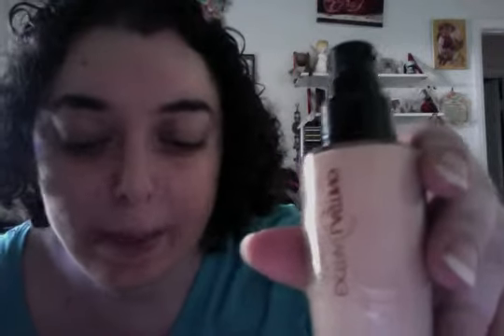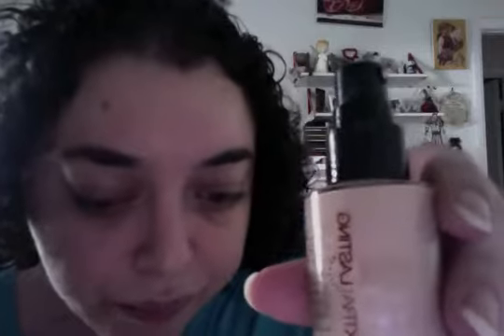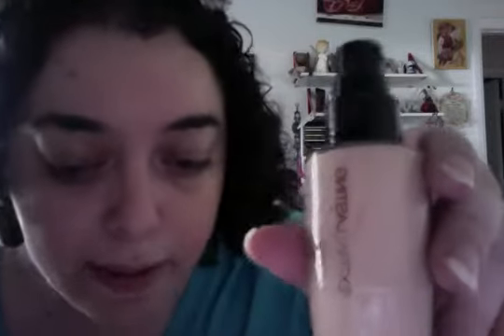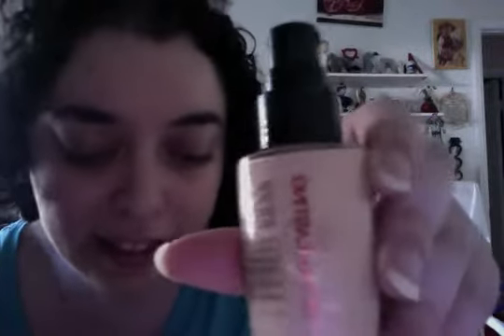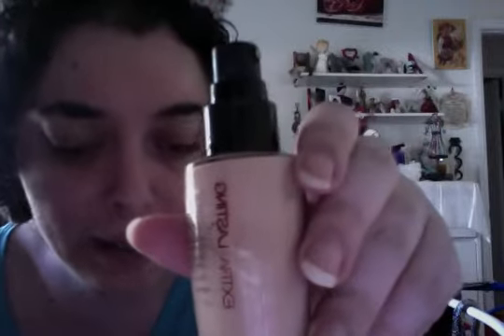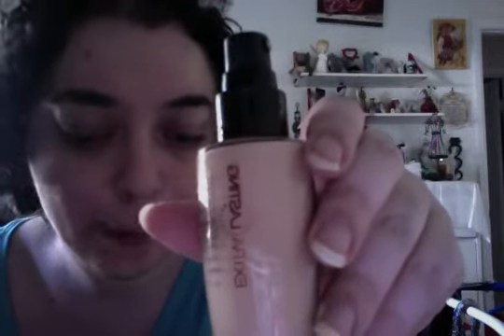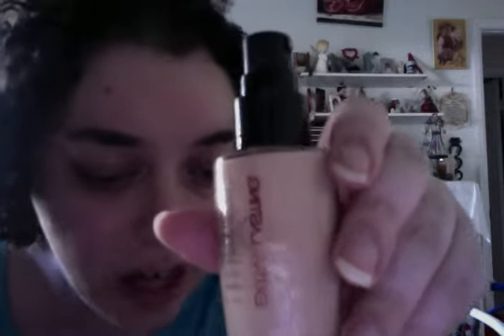Hi Avon friends, your Avon lady here, Laura. I have the Extra Lasting Liquid Foundation in cream beige. Now with a new look, it's more curvier — the lettering is more curvier — and that's what you will see in the book. You can ask your Avon lady for more details. It's the Extra Lasting in cream beige.